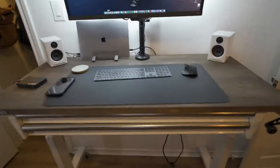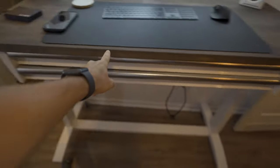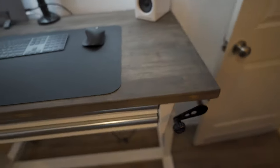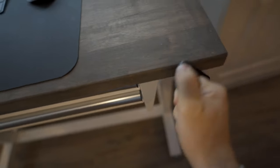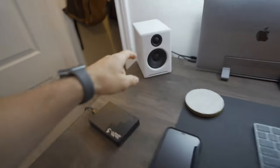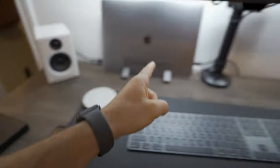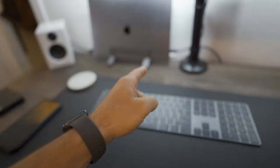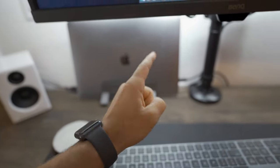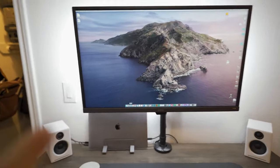Let me take you around real quick. Starting with the desk — this is a Pesky 52-inch work table, it is adjustable height, so it goes up and down. I upgraded to the AudioEngine 2 wireless speakers, but I wired them because I don't want any lag coming from my computer.